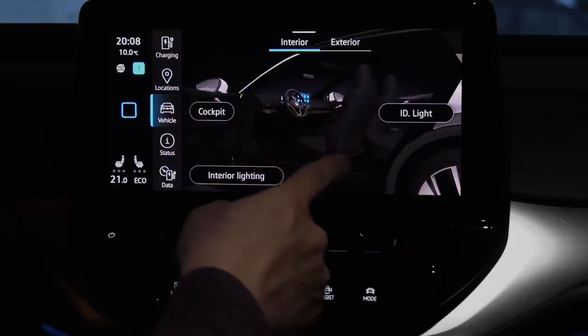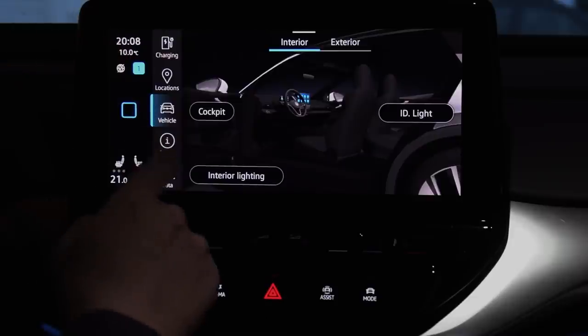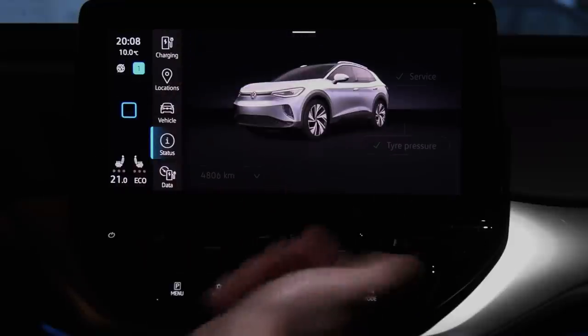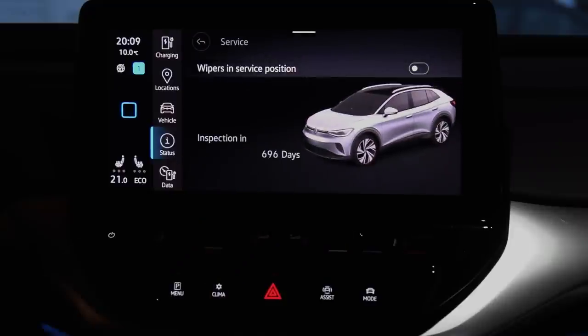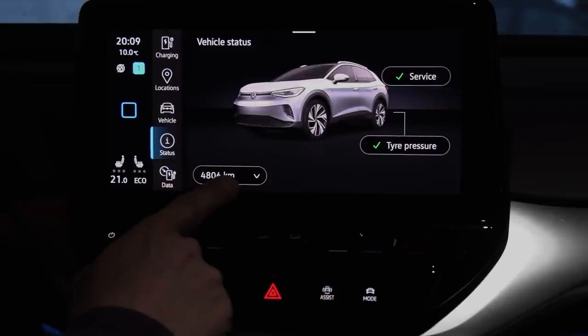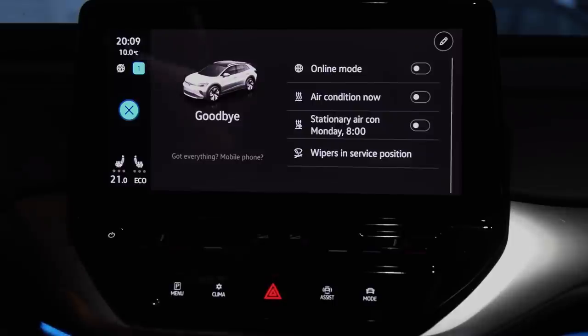Here we have status with tyre pressure stuff. You can reset tyre pressure here; if tyre pressure is low you'll see it. There's also a wiper service position. And here is also a weird thing: the odometer is here. I'm not sure if you can see the odometer when you drive. The odometer is not visible in the infotainment instrument cluster — you can only see it here, which is the total mileage.